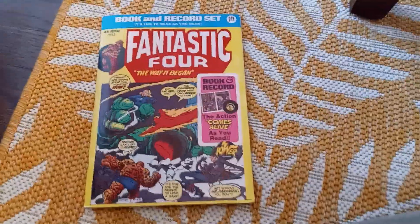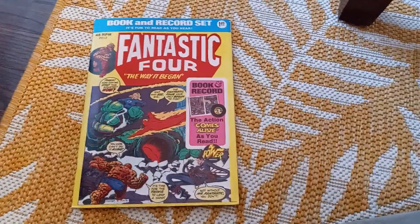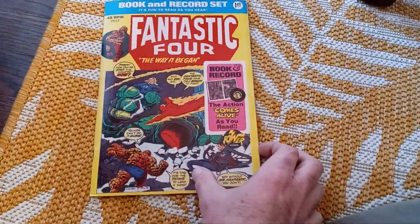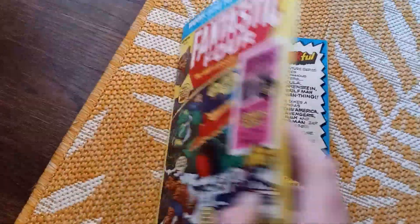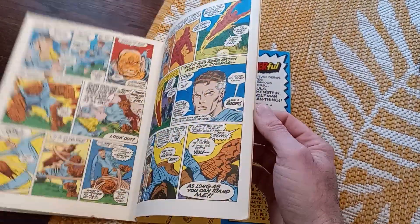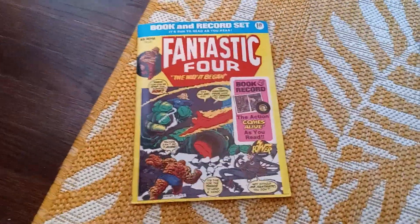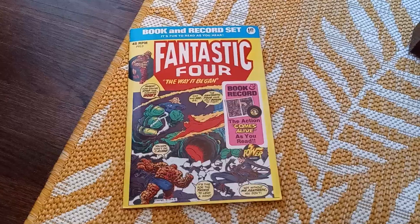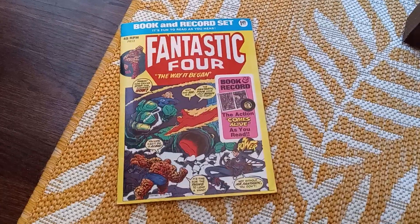Lastly, I've got this comic book and record set. These were done by Power Records and 1974 was the year on this one — it's number 13, comes with a 45 record and a comic book. I remember having some of these when they were new. I scored a bunch of these — about eight or nine — at an estate sale about a week ago. I had almost given up for the day but thought I'd hit one more, and I scored pretty well.